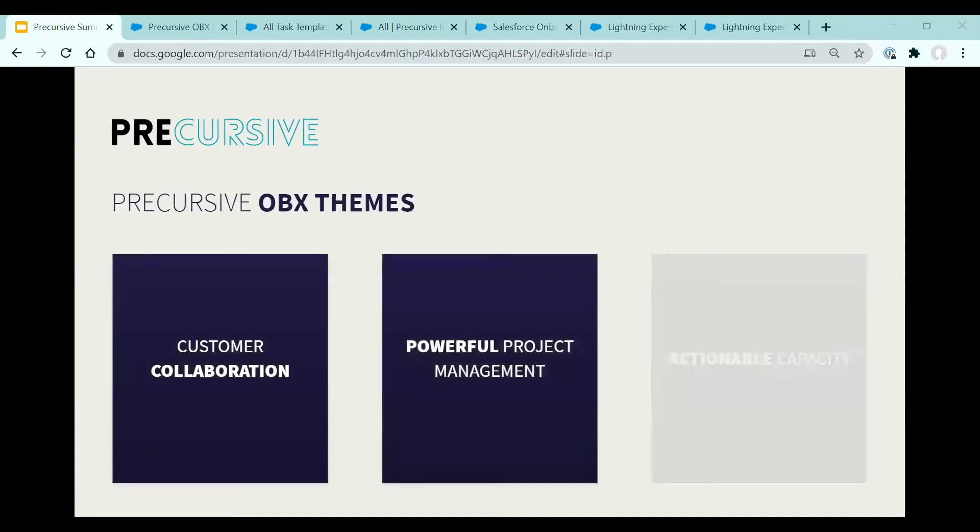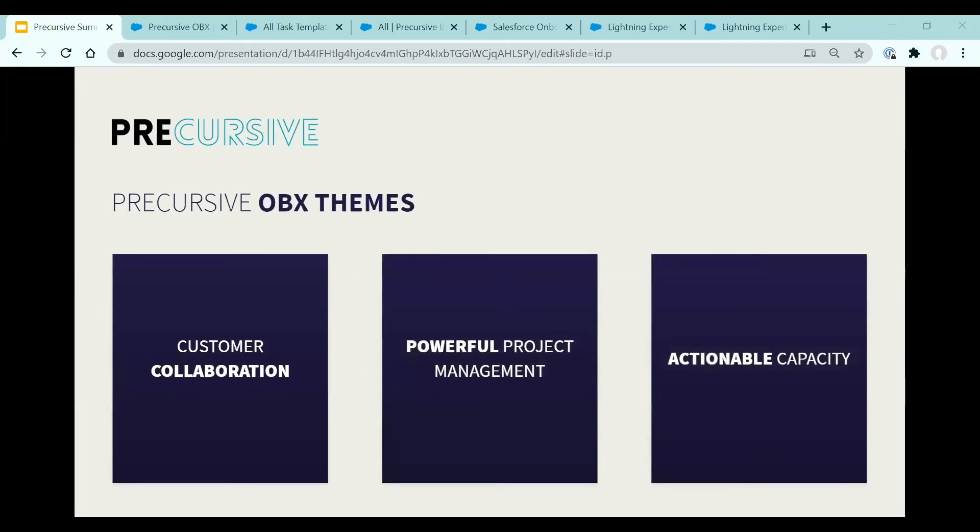For Precursive OVX, we understand that project success is dependent upon engaging customers, and we want to bring the customer closer to that overall experience. We're already doing this with external sharing and communities that let you engage customers and share your onboarding and project plans with them. As we bring the Precursive OVX experience closer to RCO and PSX, we want to provide more power for managing larger, more complex projects. An example is Board Hierarchies, made available earlier this year, which allows massive projects to be broken into a project hierarchy. We believe the power of Precursive will come from combining project execution with resource and capacity management — what we think of as actionable capacity.